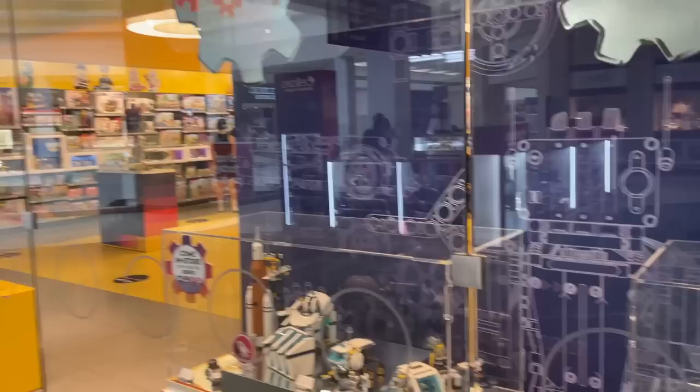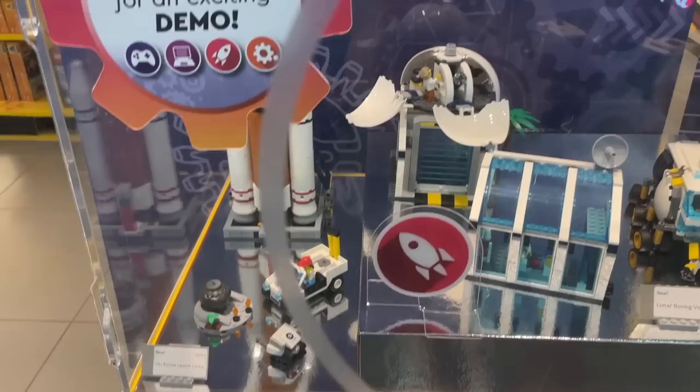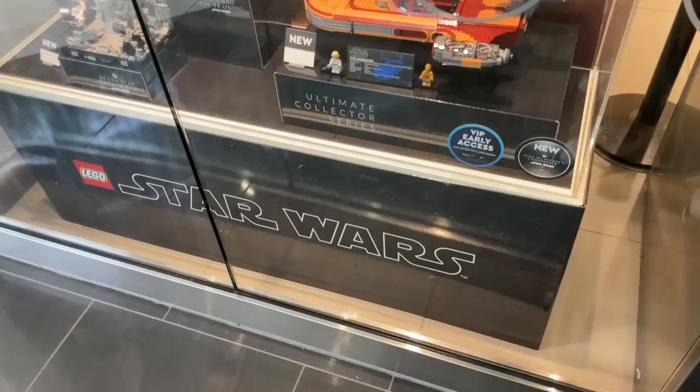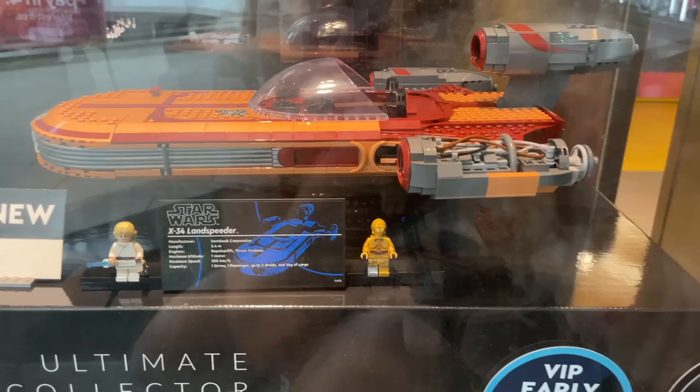I just got to the front of the Lego store. Let's check out these displays. We have the Rabbit Ranch — just some Minecraft stuff. We also have some space stuff over here: the City Launch Center, which looks really nice. All these trans blue pieces look really cool. Over on this side there's a giant Lego Star Wars display. Here's Luke's Land Speeder — I really enjoyed building this set. We actually just finished it and it looks so good.